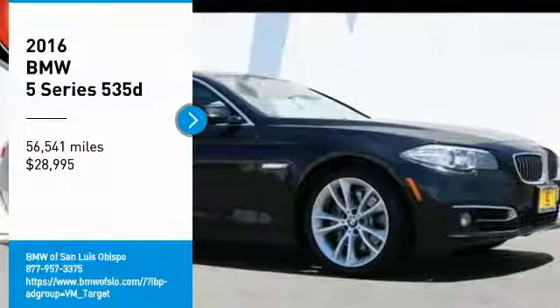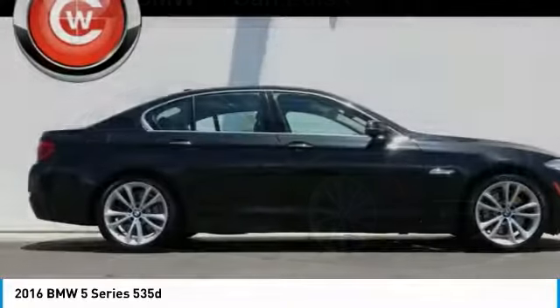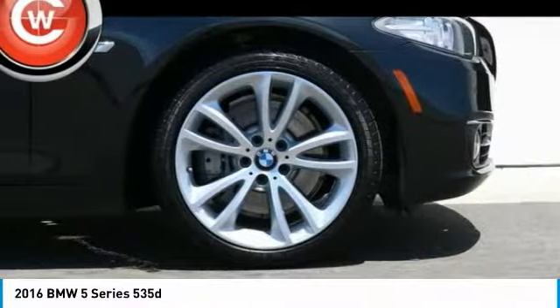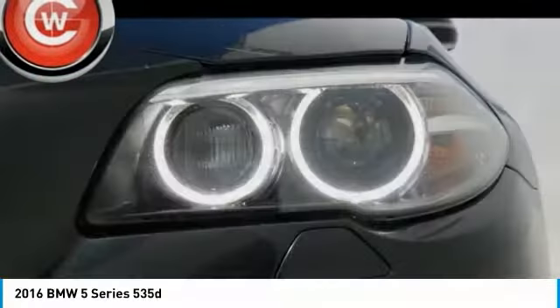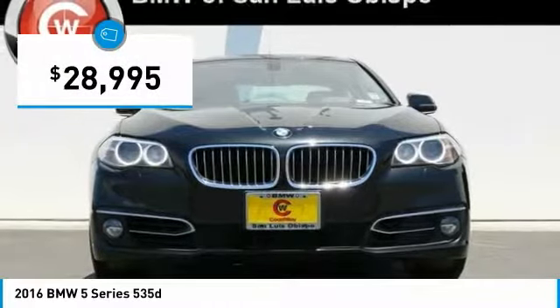We are pleased to show you the 2016 5 Series. The 5 Series incorporates bold styling cues that departed from BMW's traditional styling language. If you are looking for excitement and boldness, the 5 is for you and is priced below $30,000.